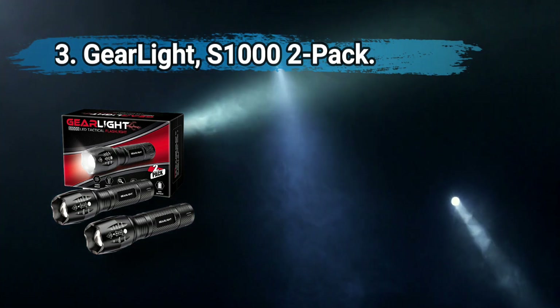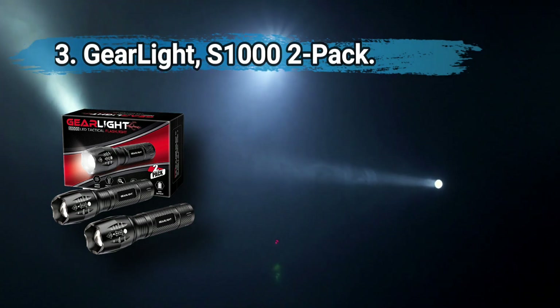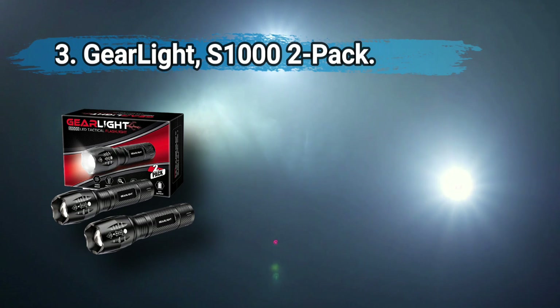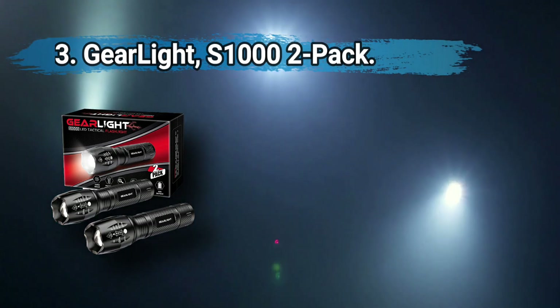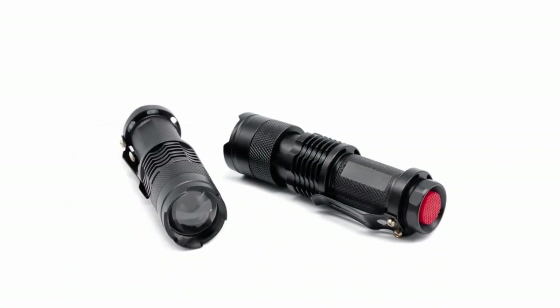It holds a charge for 10 hours on the low setting and uses one rechargeable battery — included — or triple-A batteries. These are tough, bright, and surprisingly feature-rich flashlights at an unbeatable price. The lens is a bit flimsy.